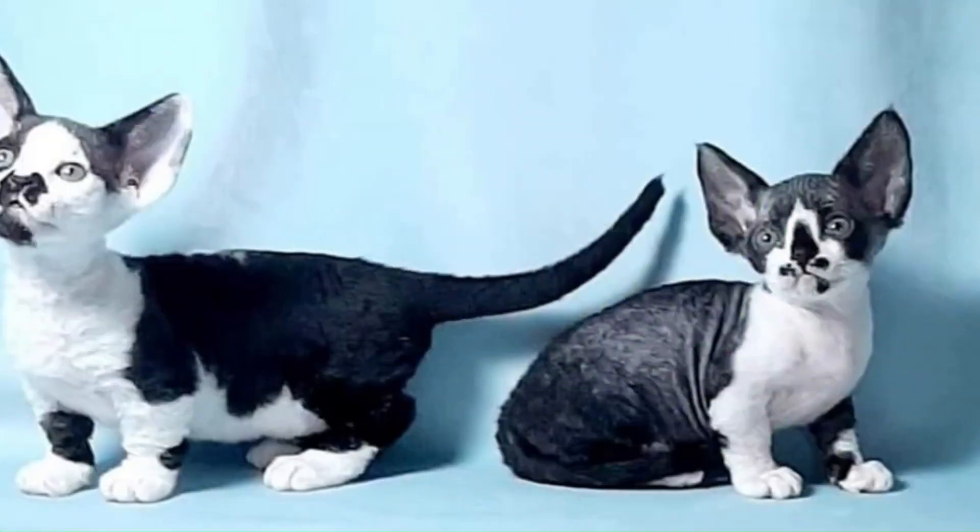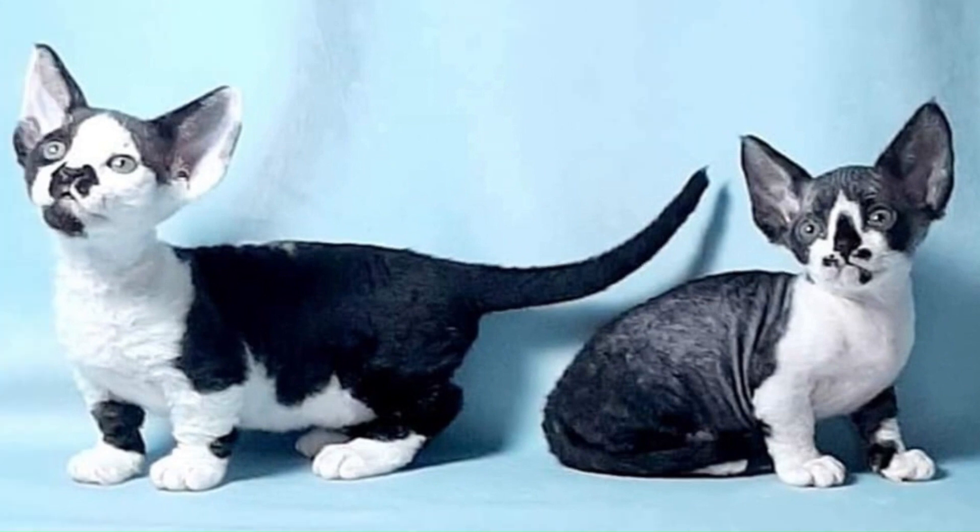No. 70 — Minskin: From the United States, a small to medium-sized breed known for its distinctive appearance, characterized by short legs, a short tail, and a hairless or short coat with points similar to those of a Siamese.